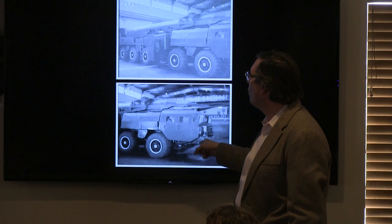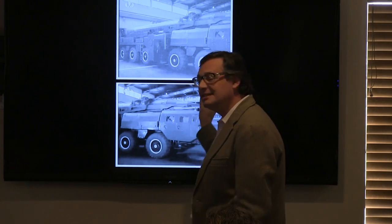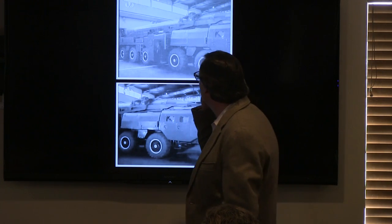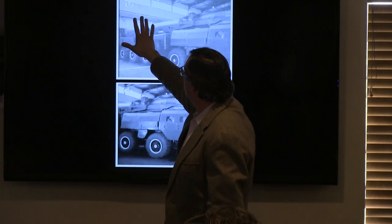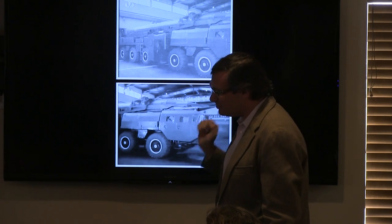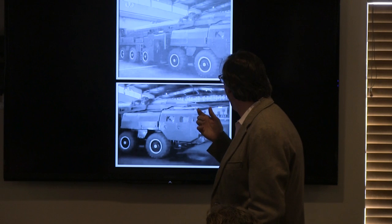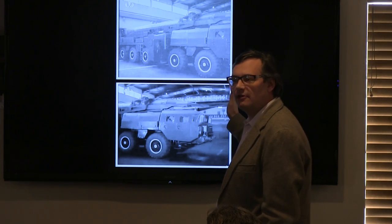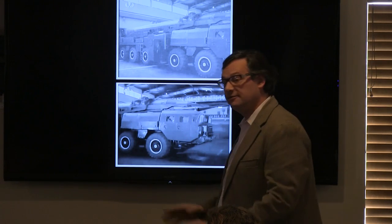The first clip shows a Nodong transporter erector launcher. And you can see this is not like this room or any building you're going to be in. There's a row of very high windows — what Brian tells me are called clerestory windows — but no windows along the wall. It seems there are no windows on one side of the building, so it's either partially buried or has structures next to it. It's got a peaked roof and it's very long.